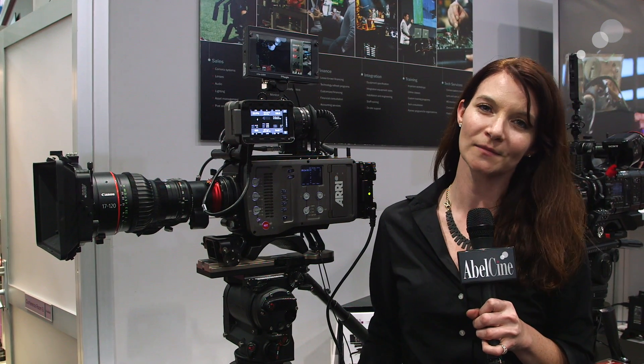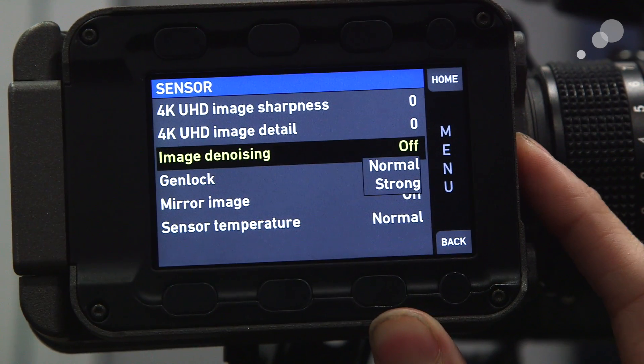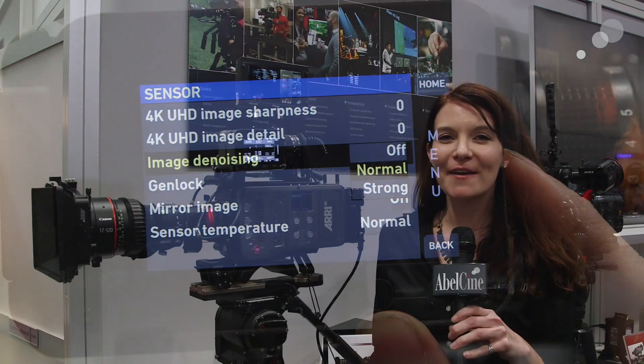They've also enabled the ability to monitor audio controls separately. And there are a couple other things: one of them is the sharpening and denoising of the image. There you have the firmware updates for the ARRI Amira Software Package 2.0.